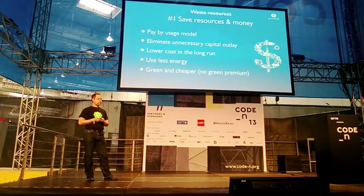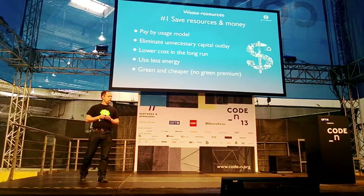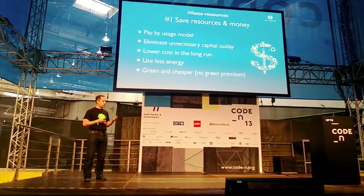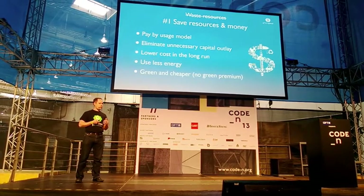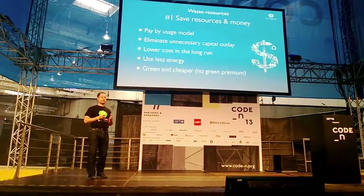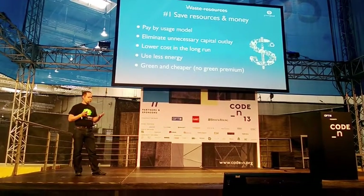We enable our users to save resources and money by a pay-by-usage model. So you pay by each hour, each month of the resource that you use. This enables low cost in the long run and uses less energy, so it's inherently greener — but it's also truly green.